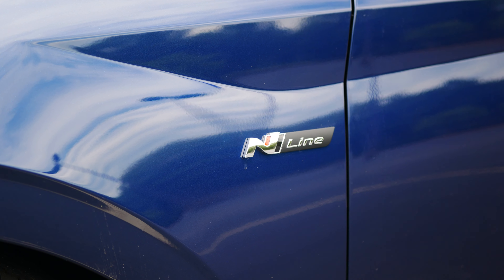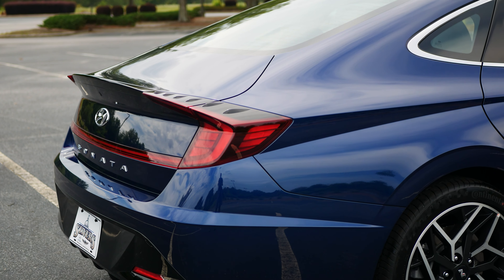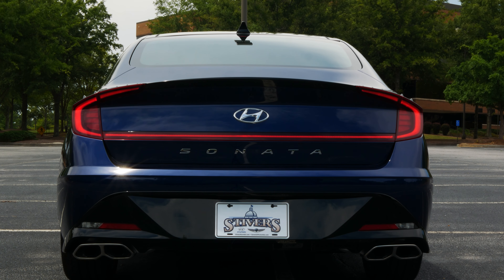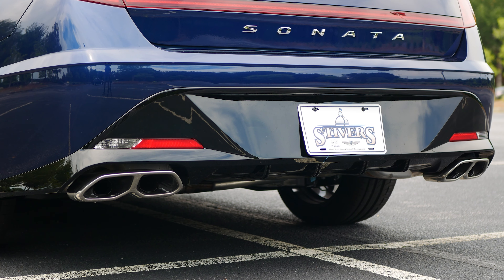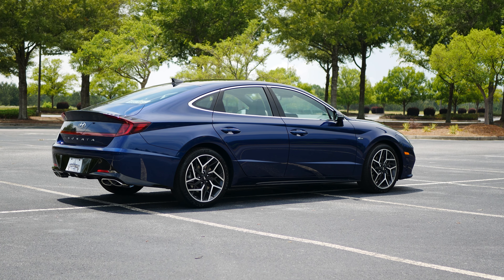The rear has a small gloss black spoiler that sits between the vortex generators on each corner. The tail flares out nicely, accenting the Sonata's fastback design. The rear receives full LED lighting with a light strip that stretches the entire length of the rear deck. This bumper is unique to the Sonata N Line and includes a gloss black diffuser and a quad-tip exhaust setup. I think the N Line additions make this the best looking Sonata in the lineup.